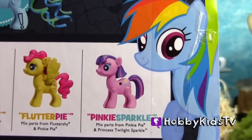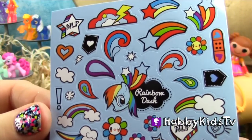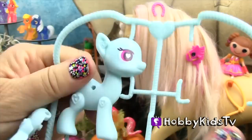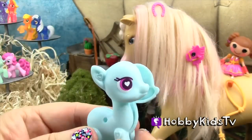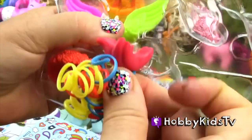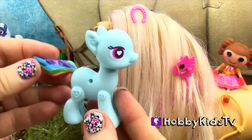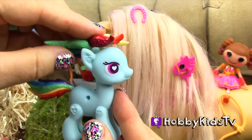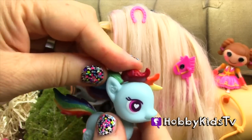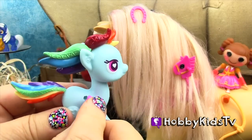Right on the HobbyKidsTV Corral Ranch. We have all these great stickers and all these fun designs to choose from. Look at that tail, so colorful. Let's put her beautiful rainbow mane on — it matches her tail. We can even give her wings so she can fly like a bird in the sky.